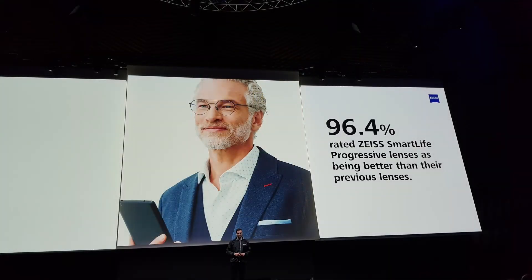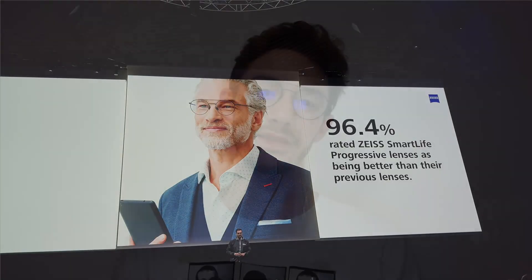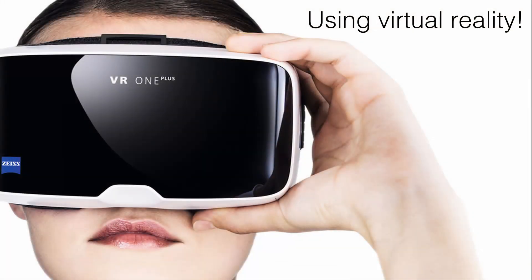The delegates at the conference were amongst the first to learn about this new lens, but not the first — a wearer trial was done in China where 3,000 patients tried the new Smart Life lenses. Apparently 96% said they were better than the lenses they'd had in the past, and not a single one was unable to wear them. That makes it sound like a real breakthrough technology. These lenses are available now — you can order Smart Life lenses through us, and if you come into the store we can show you the differences and how they can benefit you in everyday life.